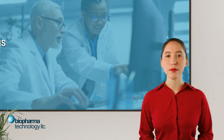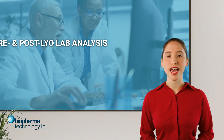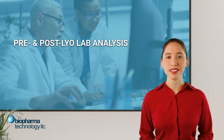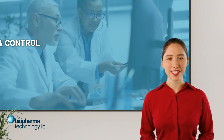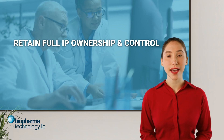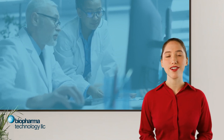At BTLLC, we provide comprehensive R&D, pre- and post-lyo lab analysis, and small-batch manufacturing solutions designed for molecular diagnostics and pharma companies. Additionally, we know your IP is invaluable — that's why you retain full ownership and control, a unique advantage that we are proud to offer.